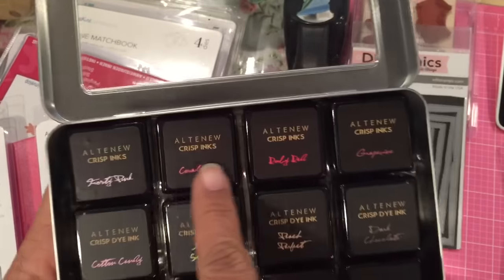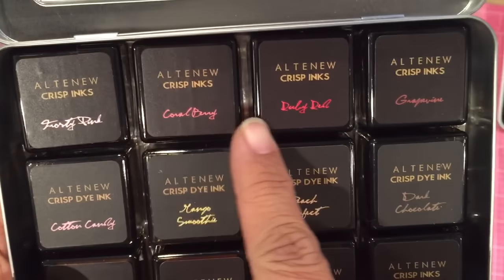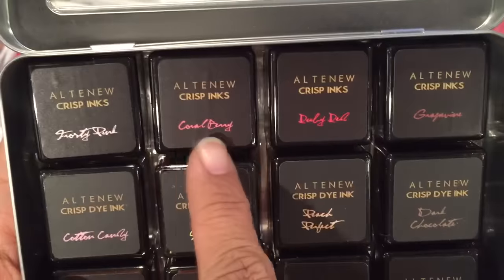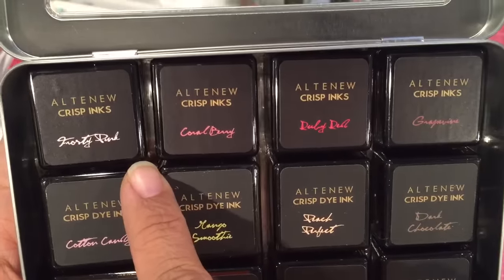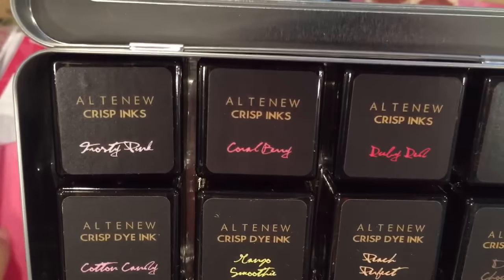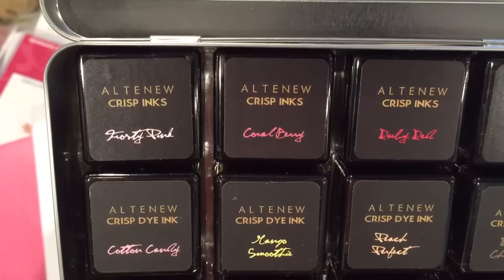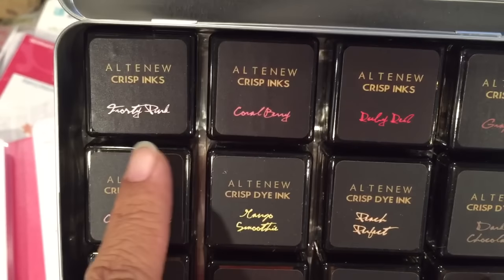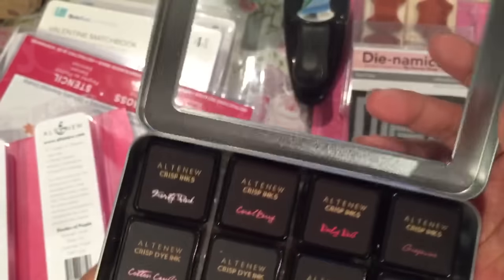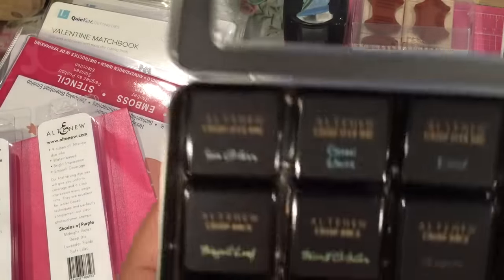These are the four new ones for the Red Cosmos set — they're not all red, some of them are pink. The colors are frosty pink, coral berry, ruby red, and grapevine. Very bad idea to write them in script, especially since I can't read that. Usually I can read handwriting, but some of those I can't read.